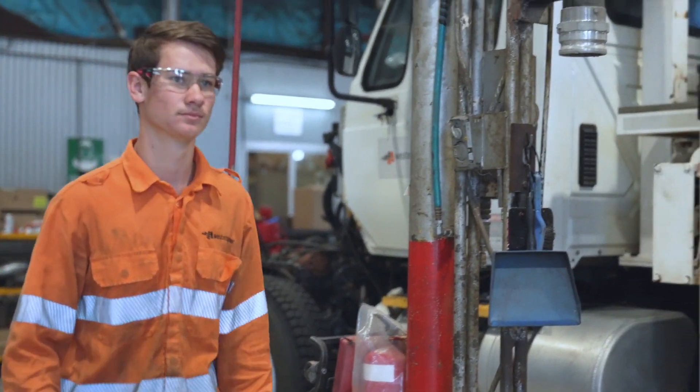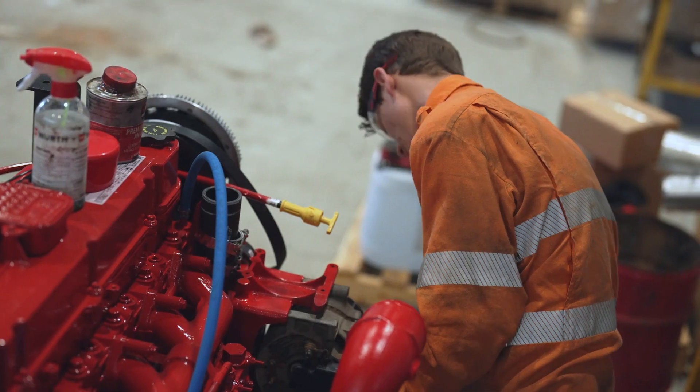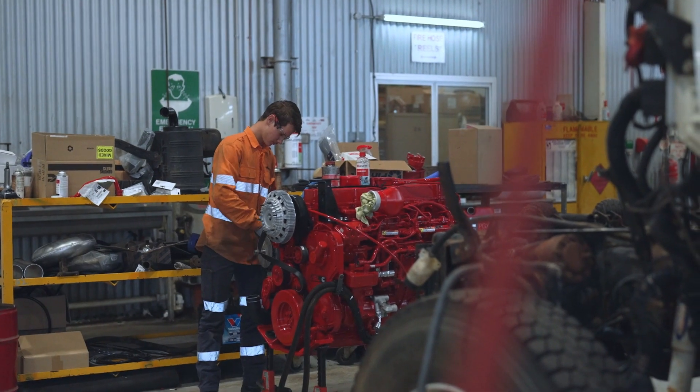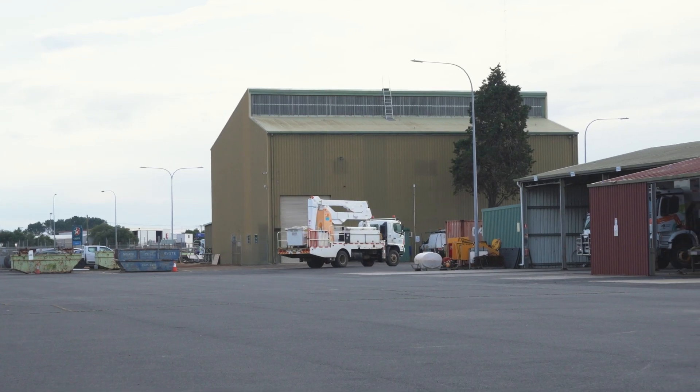Currently we're fixing up a hydraulic distributor on the EWP. When we were running it up before it made a loud droning noise, which indicated it was dry, so we took it out, rebuilt it, and now we're tucking it back in.